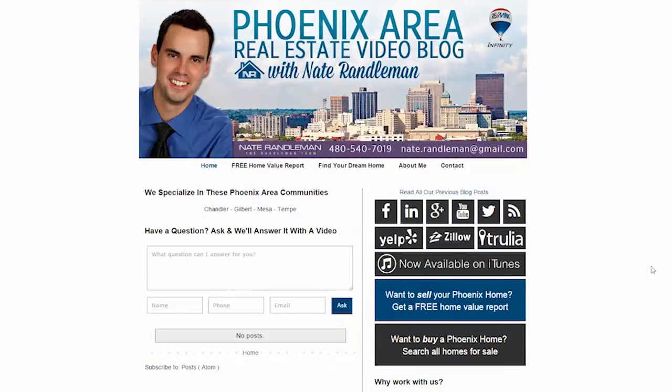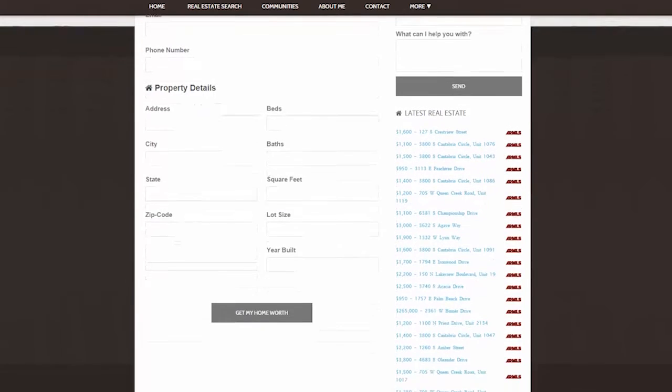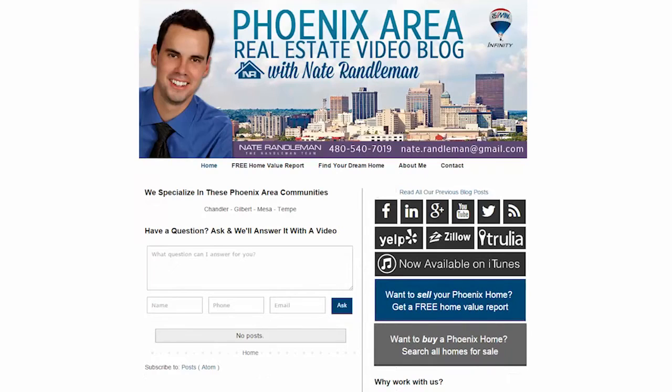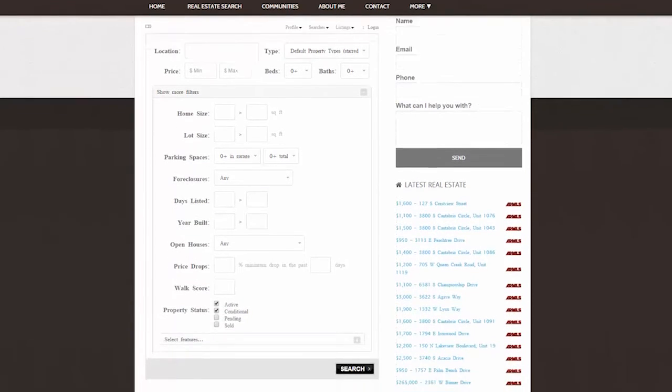Before we get into that, there are two links I'd like you to check out. If you're interested in finding out the value of your home or thinking about selling, click on the free home evaluation link. If you're interested in buying, you can click on the search for homes link to see all up-to-the-minute live information of active homes that are for sale.